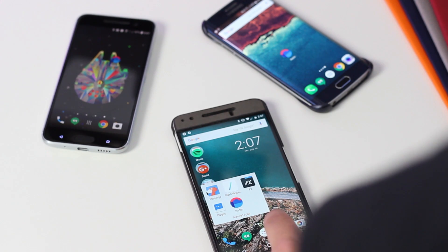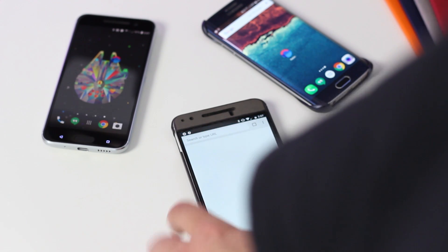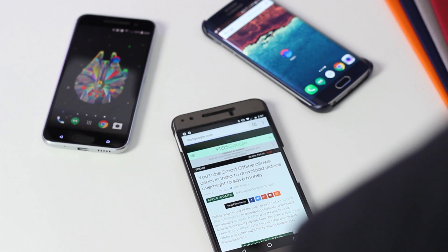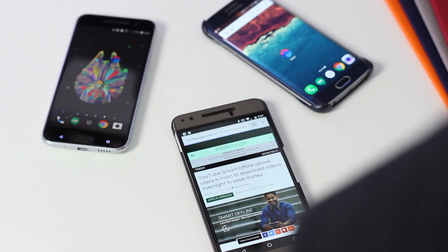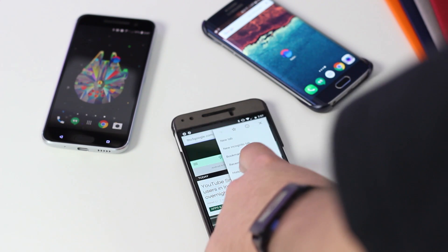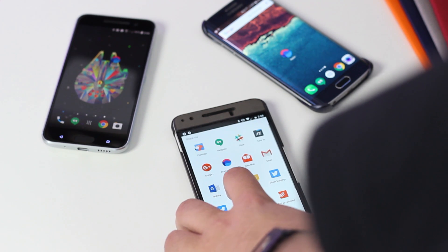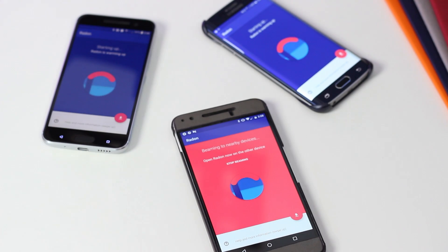The last app we'll feature this month is called Radon. This app uses Google's Nearby API to share content with nearby devices. Simply download the app on the devices you'd like to use it with, give it the needed permissions at launch, and you're good to go. From there, the system sharing dialog will add Radon, and the app can send a link to the content you're trying to share with any nearby devices that have the app open, and it will automatically open the link on that device. Radon is also free to download on Google Play.